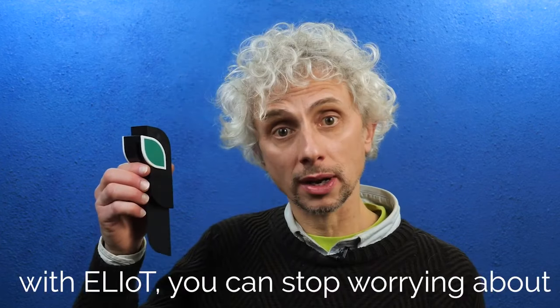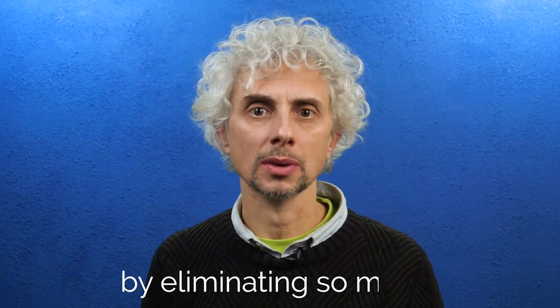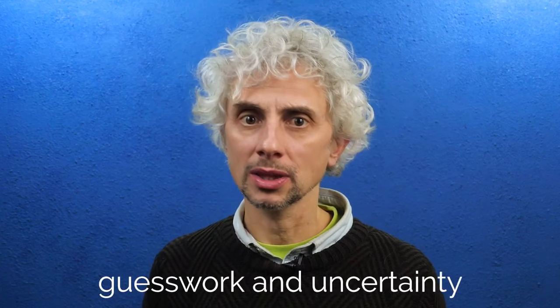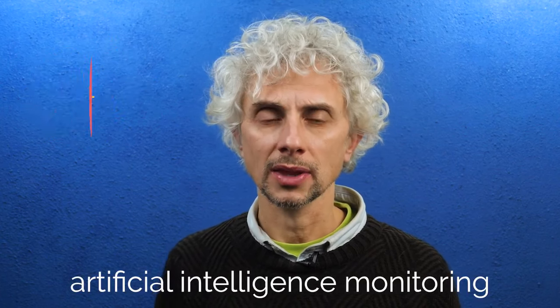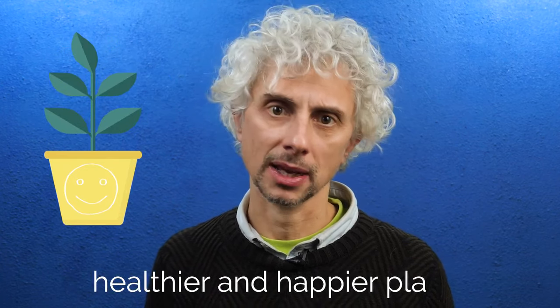With Elliot, you can stop worrying about water, nutrients, light, and temperature. By eliminating so much guesswork and uncertainty, with 24/7 artificial intelligence monitoring, Elliot makes gardening less stressful and you will have healthier and happier plants.